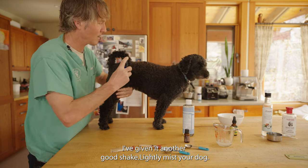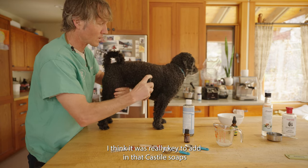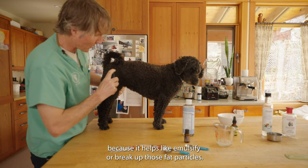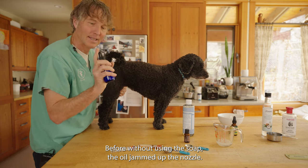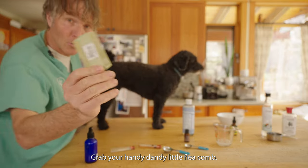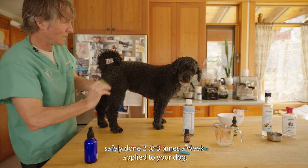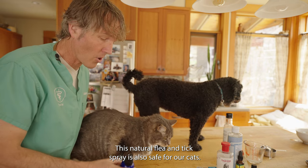I've given it another good shake and I'm going to lightly mist her. The misting works well. Adding the castile soap was really key because it helps emulsify and break up those fat particles — without the soap it tends to jam up the nozzle so you can't spray it properly. Grab a handy flea comb and brush that through your dog. This can be safely done two to three times a week, and this natural flea and tick spray is also safe for cats.